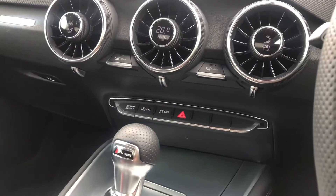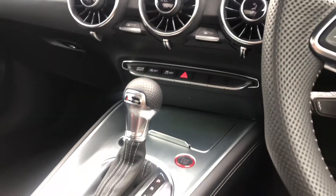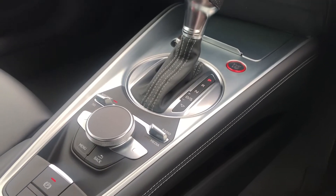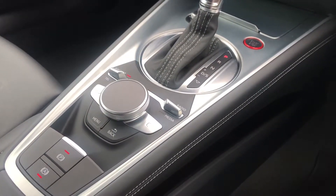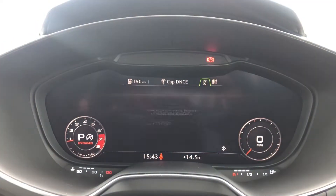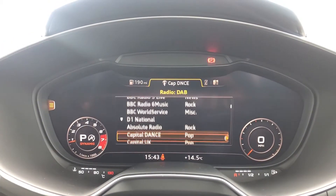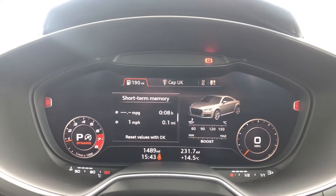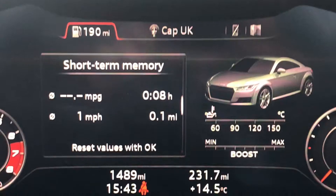Here we have the deluxe climate control, which is really accessible for both the driver and passenger, as well as the keyless go and electromechanical parking brake for the driver's convenience. Moving on to the cockpit, we have the really modern virtual cockpit with sat nav display — really useful if you do travel a lot — as well as telephone Bluetooth connect for hands-free calls on the go and DAB digital radio for your entertainment.